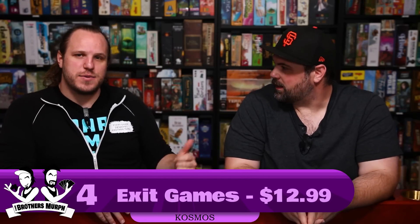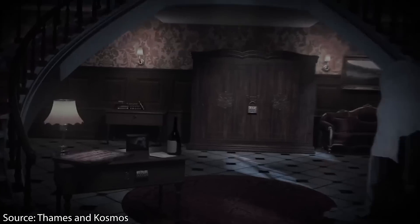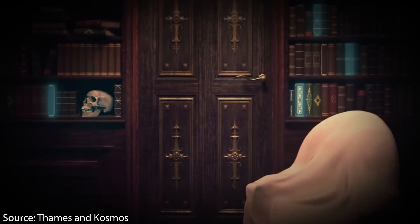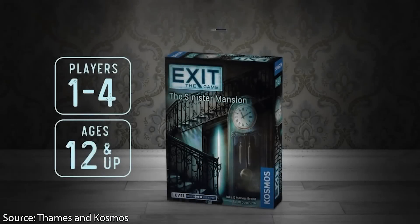Number 4 is a series of games: the Exit games from Kosmos. One of us isn't a huge fan of escape room games, but Mike likes them a lot more. One of the main reasons they're on the list is the value — they're $12.99 each. It's literally going to be an evening of cool escape room deduction with up to four or five people. For $12.99 split between five people, it's very, very little. Compare that to a real escape room at $40-$50 per person per hour.